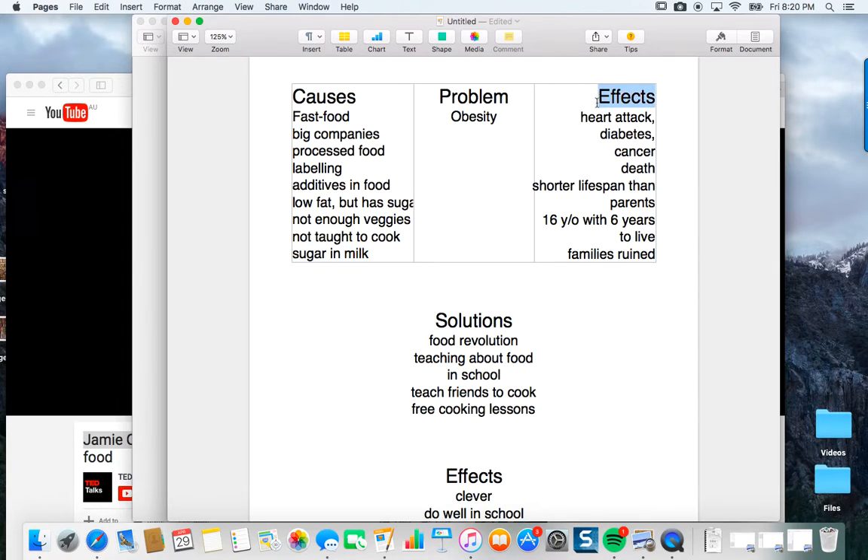The effect — right in the beginning he talked about diet related disease: heart attack, diabetes, cancer. Death. He mentioned a shorter lifespan than parents, so children will die earlier. He also showed a picture of a young woman who is 16 years old and has six years to live. You don't have to get the exact words, but you see the idea — young people dying early. Families are ruined. Now he doesn't say 'ruined' specifically, but he says their parents died. The young girl's father died, her uncle died. So it's ruining and damaging families.